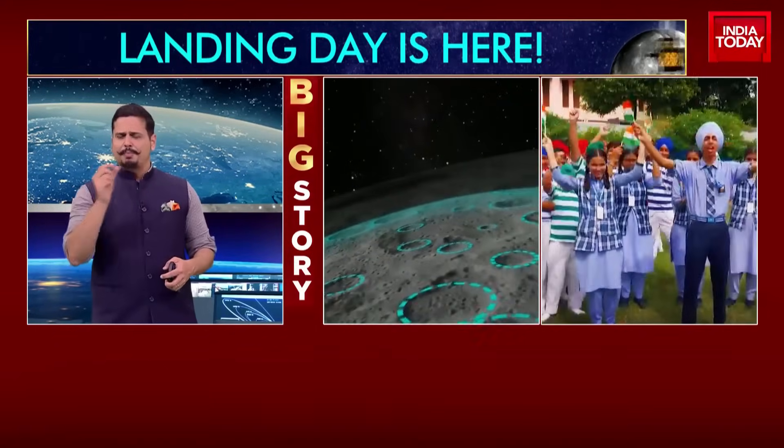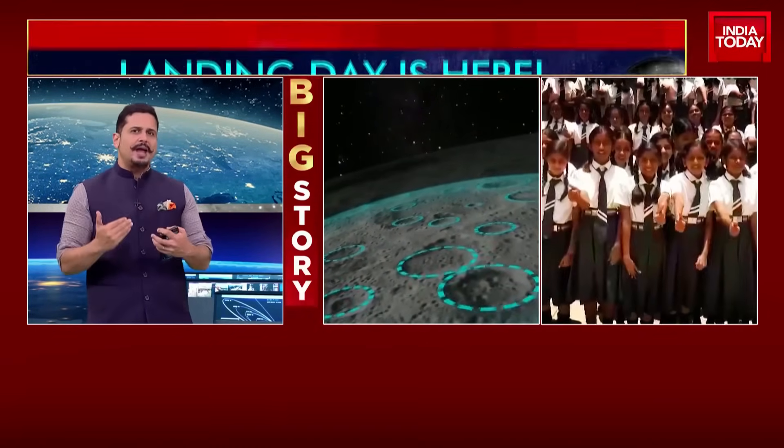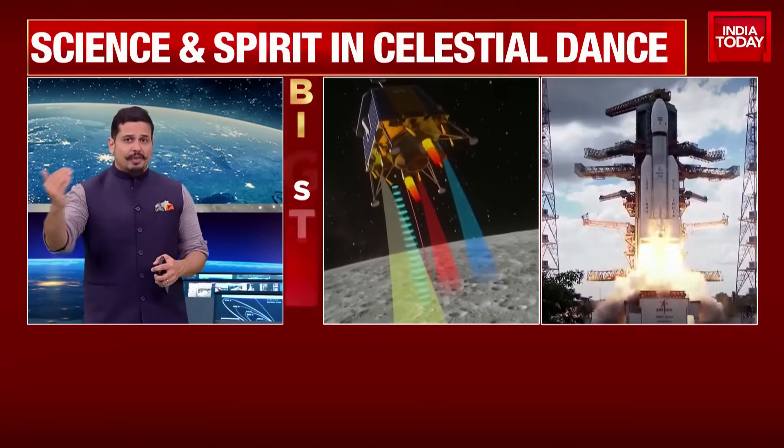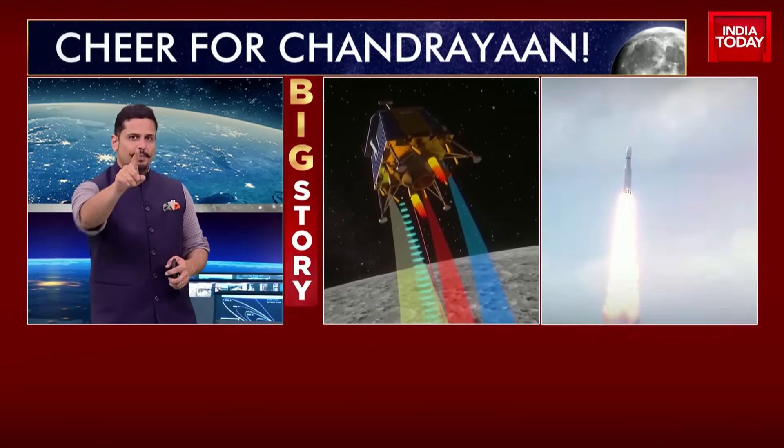We are less than two and a half hours till touchdown on the lunar surface. What those final moments are going to be like — the 15 minutes of terror before the actual touchdown takes place on the moon's surface. This report explains and breaks it down perfectly so you understand what you're going to be looking at once our live coverage begins at 5:20pm.